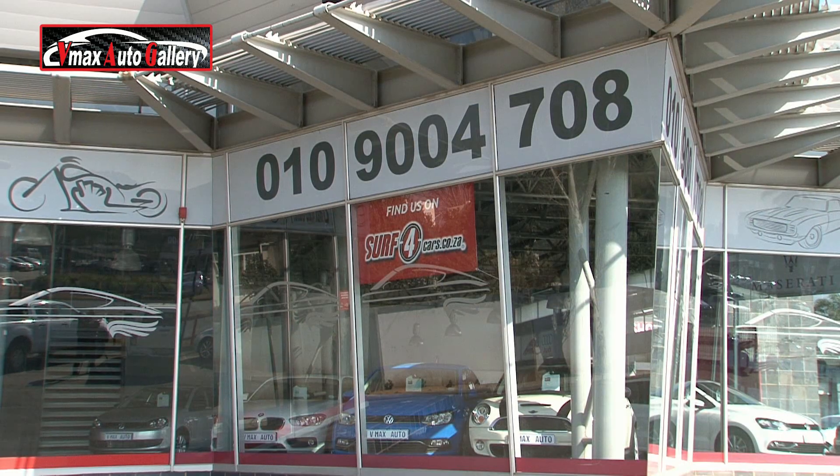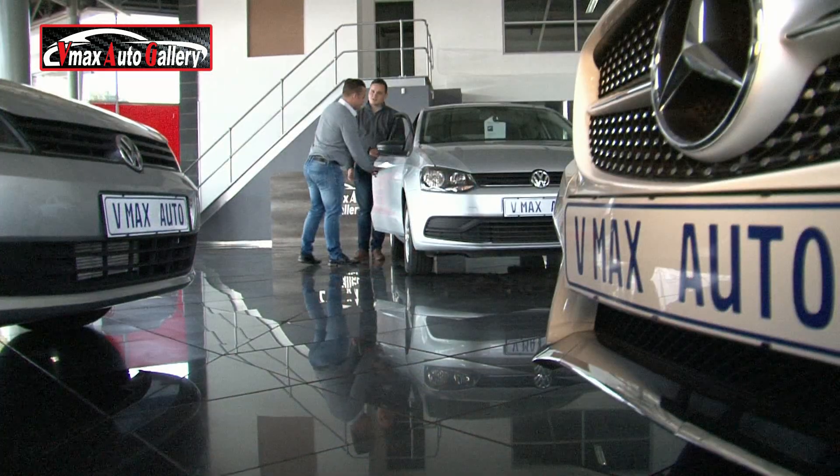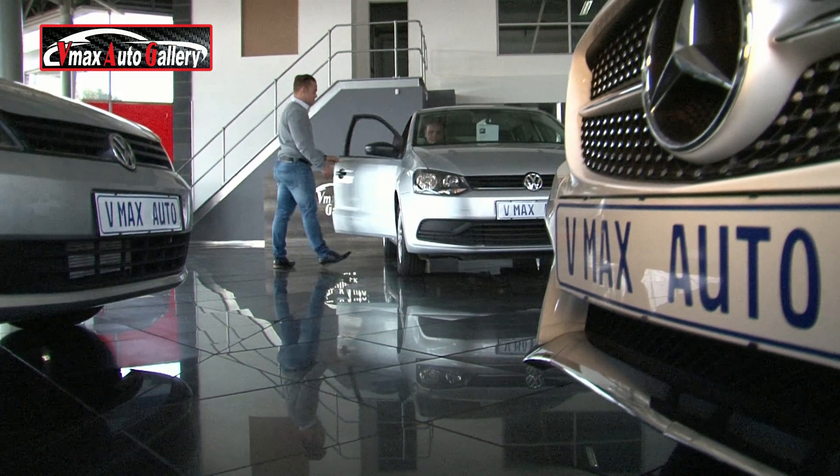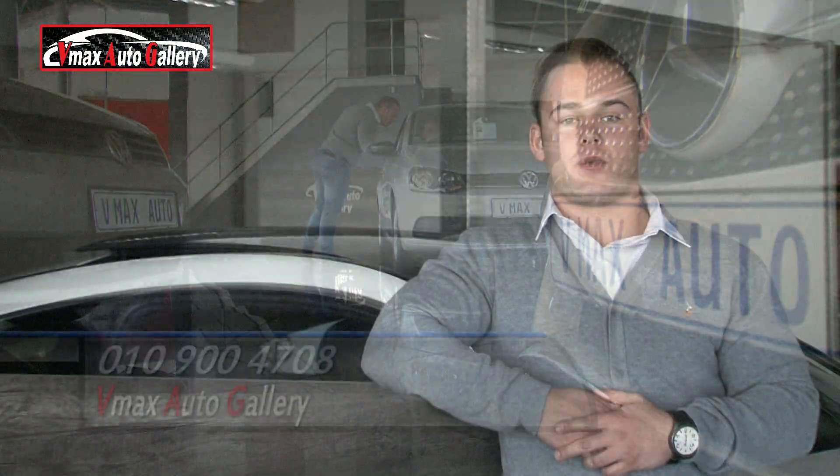Most of our low mileage vehicles still have service and maintenance plans. Our energetic sales team is looking forward to assisting you with the purchase of your next pre-owned vehicle. We can beat any price and our quality is not negotiable. Make VMAX Auto Gallery your first choice.